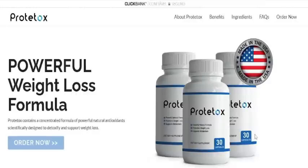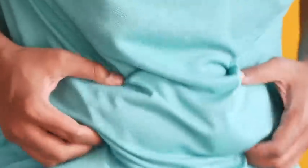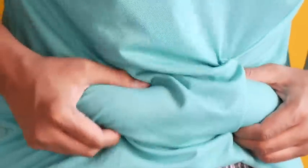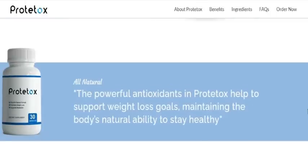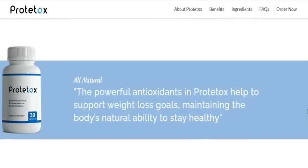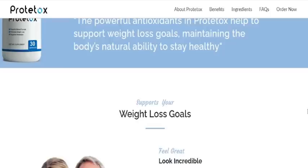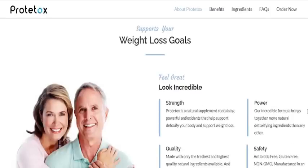Hey everyone, welcome to this Prototox review. Today in this video I will be explaining to everybody what Prototox is, what it does, and what are all its benefits. If you wish to find out more about Prototox, pay close attention to this video because I will be sharing some very important information that you must know before you decide to purchase it, and if you do not wish to have any regrets, pay close attention to the very end.